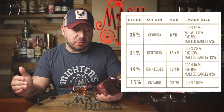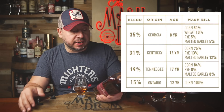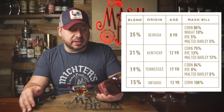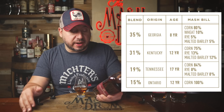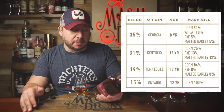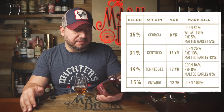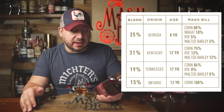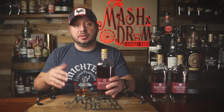Then you have 31% of that Kentucky 12-year: 75% corn, 13% rye, 12% barley. Then you have more of that Tennessee 17-year — only 19% of the blend: 84% corn, 8% rye, and 8% malted barley. Then you have that 12-year corn whiskey out of Canada at 15% — 100% corn. Really unique blend.